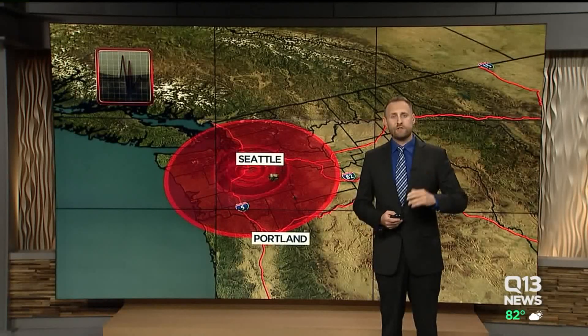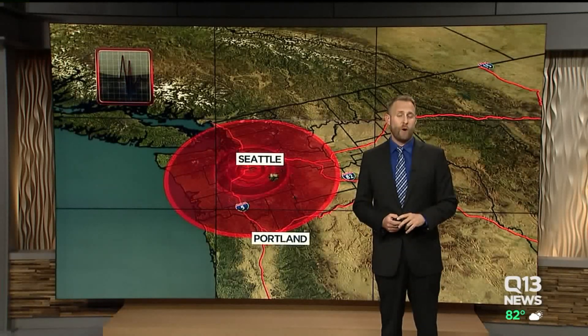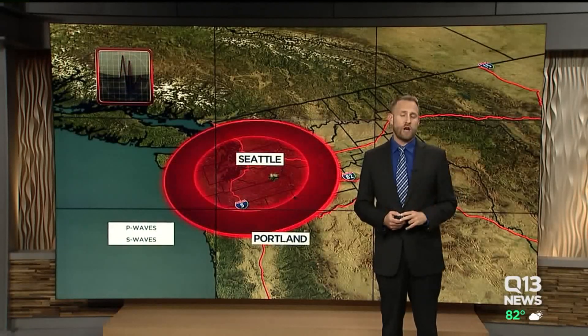The system behind ShakeAlert is here to explain exactly how it works. When it comes to earthquakes, scientists are using the laws of physics to help give us humans advance warning. With every earthquake, there are two different kinds of shock waves: primary waves and secondary waves.